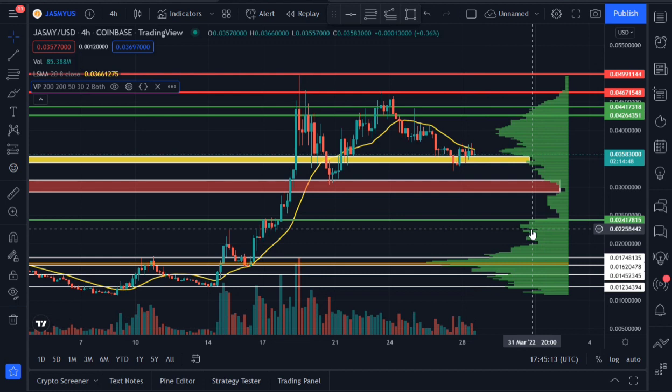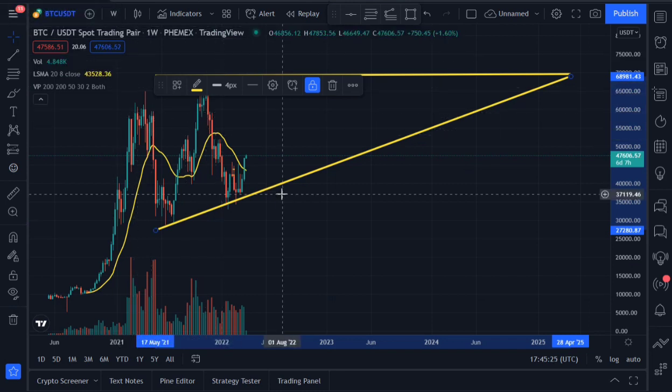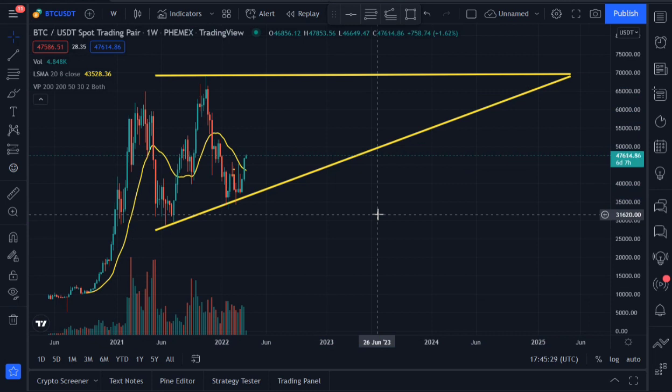Don't allow the whales to manipulate you into selling low. Don't buy high and sell low — that's not what we're in crypto for. If you're looking at the weekly time frame for Jasmine, Jasmine is trading inside an ascending triangle, which should give us an insight of where the price might be headed in the long run.